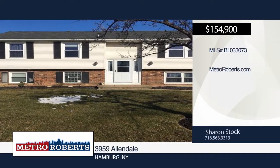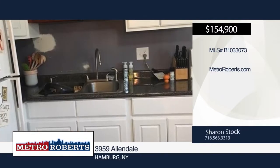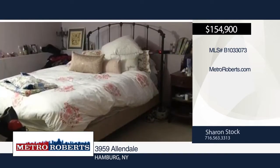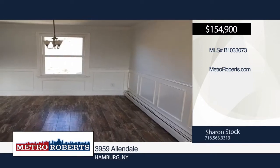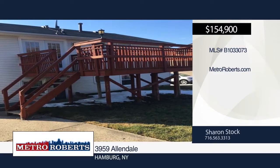This move-in ready home has potential in-law setup. The lower level is a two-bedroom apartment with separate storage area and laundry hookups, while the second level is a three-bedroom apartment. Features include pergo floors, updated kitchens, and newer windows. The deck off the kitchen provides a great view of the yard. Sharon Stock has the keys and would love to show you everything that this home has to offer. Call now to learn more.